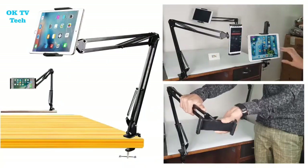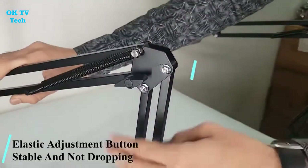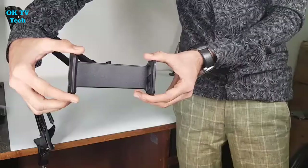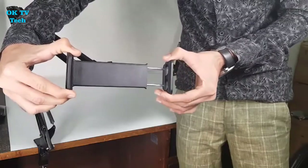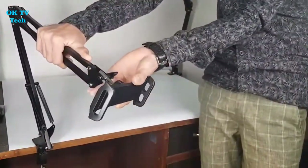Please double-check the dimensions of your device. Whether you're gaming or watching a movie, the Shortarm is the ideal method to keep your device safe. The holder can rotate 360 degrees, allowing for portrait and landscape configurations, as well as any other angle you wish.